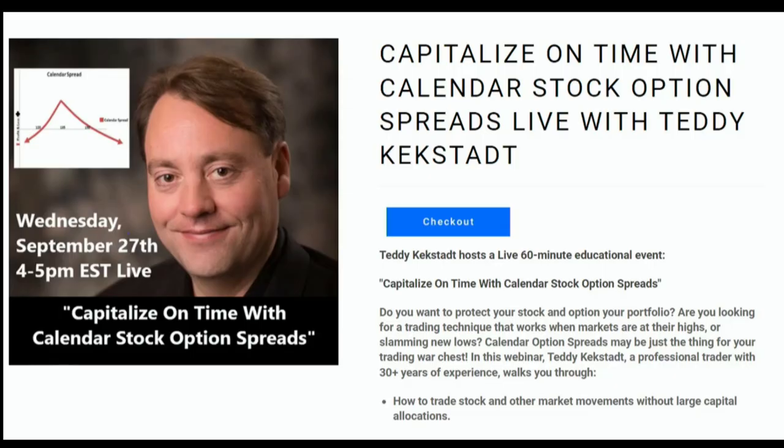Adding stock options to your portfolio can be a major game changer, but the full complexities of these instruments can oftentimes elude even the most experienced traders. Whether you're a seasoned trader or completely new to the market, Teddy Kekstat is here to help. On Wednesday September 27th from 4 p.m. to 5 p.m. Eastern time, Teddy is hosting a live stream that will teach you how to capitalize on time with calendar stock option spreads — also how to trade stocks without large capital allocation, expand portfolio diversification, maximize potential returns, basic entry and exit techniques, and more. Teddy will also be answering all questions live. Head over to the front page of TFNN.com to sign up. TFNN, Educating Investors.